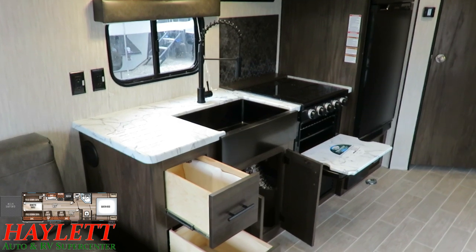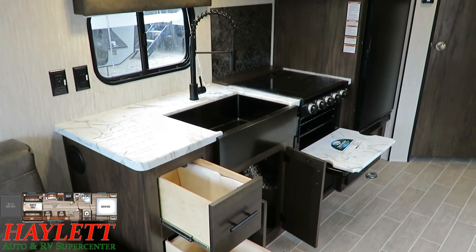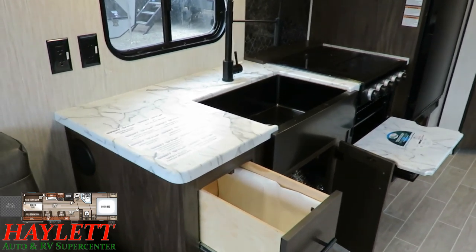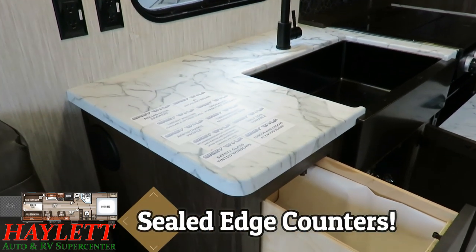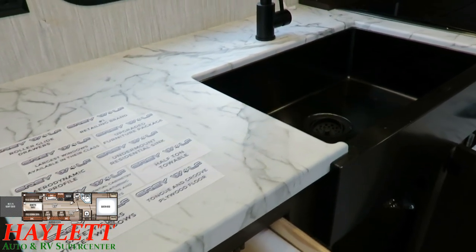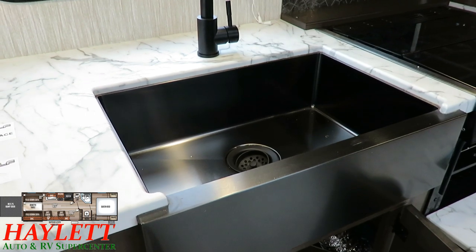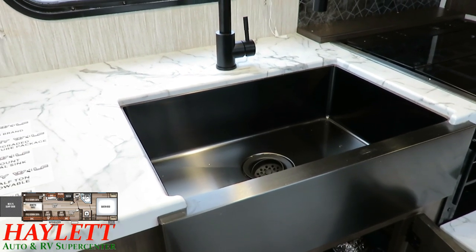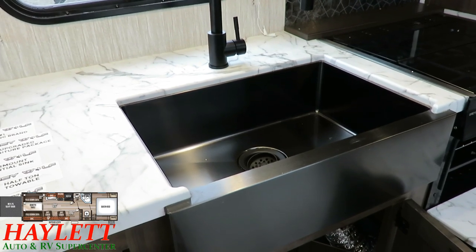All of our countertops — even the countertop on the entertainment center or the tabletop on that free-floating table — use a sealed-edge pressed membrane. That's thankfully become more common in the industry. Brands like Catalina were really the first to standardize it, and then Cherokee later, but they were way ahead of the curve. There are still a lot of brands that don't do it as consistently.